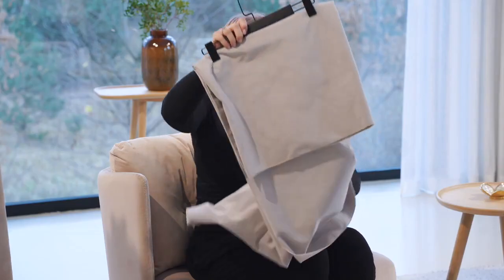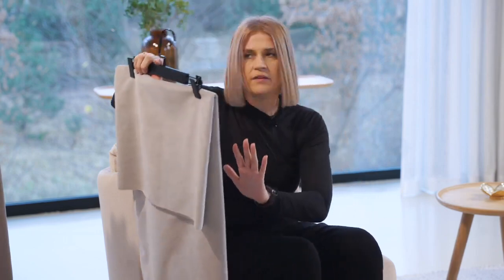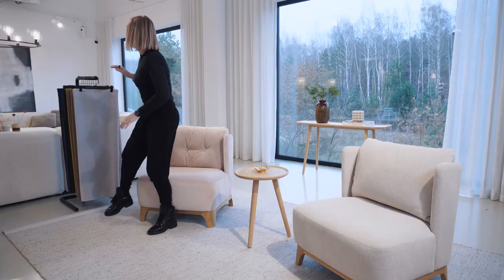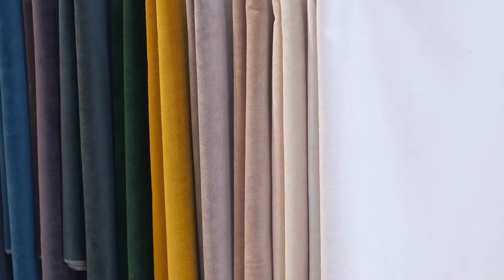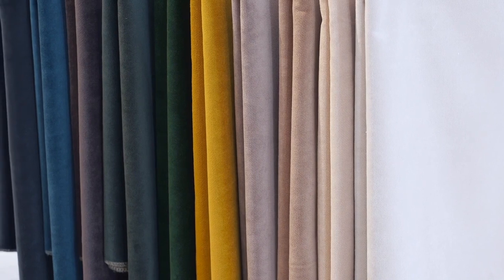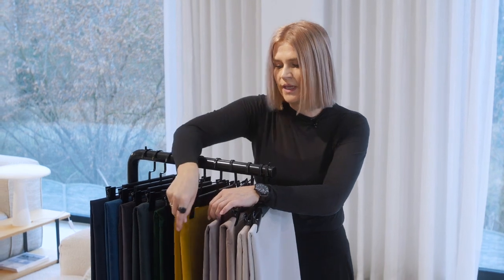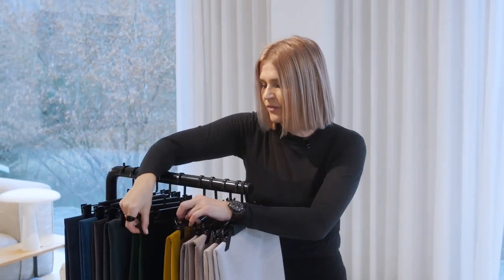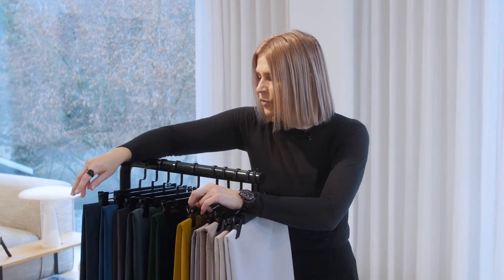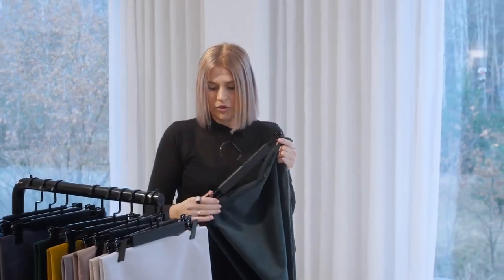Thanks to this moment where we are refreshing the collection and changing Bellies into the Velvy fabric, we also refreshed the color palette. We added some calmer colors in the beginning, but we kept the stronger ones which are good sellers. We still have nice yellow, lively green, turquoise, and dark blue. But we also added a very elegant dark green color, which I want to show you now.